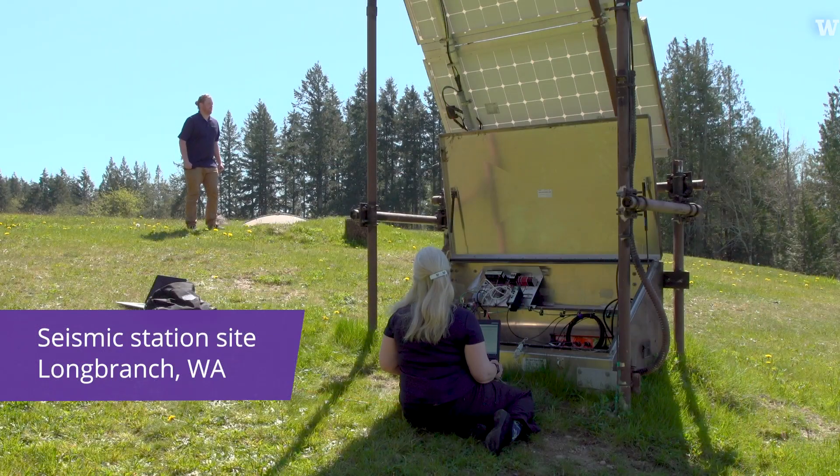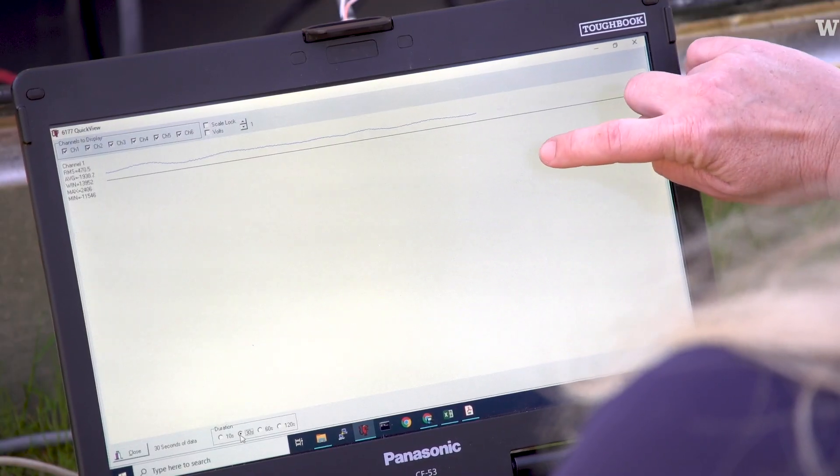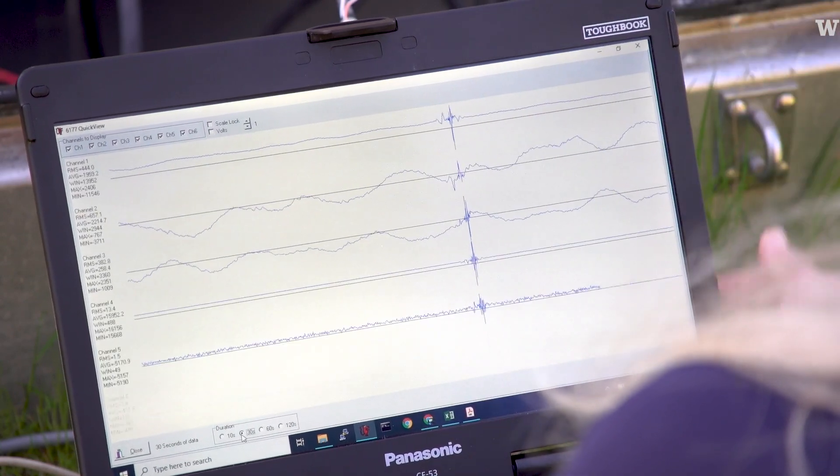Hey Doug, can you give us a test jump? Nice one. You can actually even see where he kind of bent his legs to launch himself up and down.